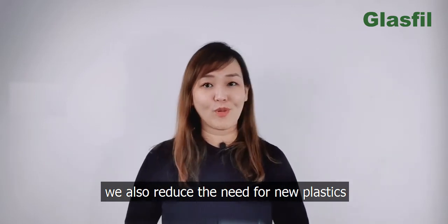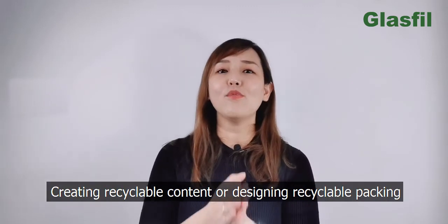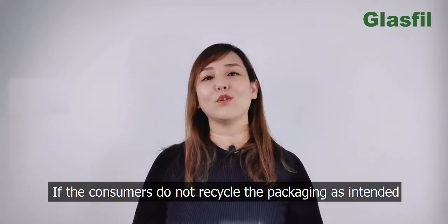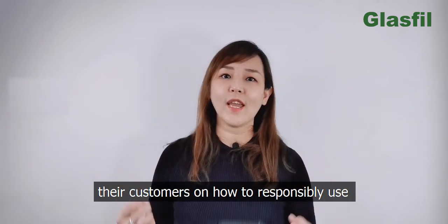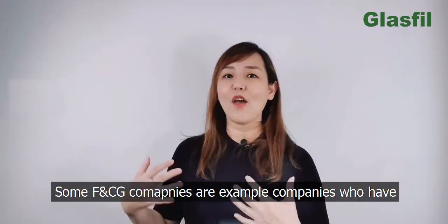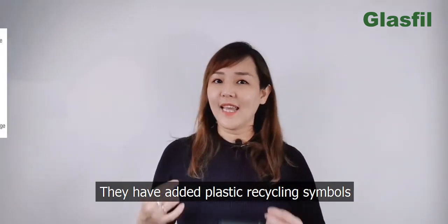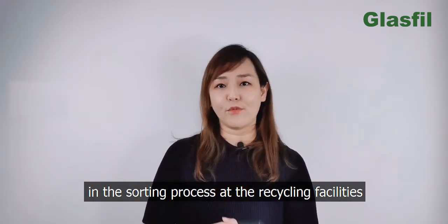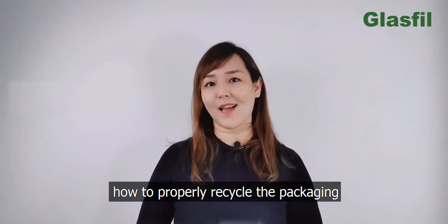Through increasing recycled content, we also reduce the need for new plastics. The last packaging trend in 2021 is educating customers. Creating recyclable content or designing recyclable packaging is pointless if consumers do not recycle the packaging as intended. Some FMCG companies have committed to educating customers — they have added plastic recycling symbols on their packaging, which aids in the sorting process at recycling facilities, and have also included instructions to teach consumers how to properly recycle the packaging.